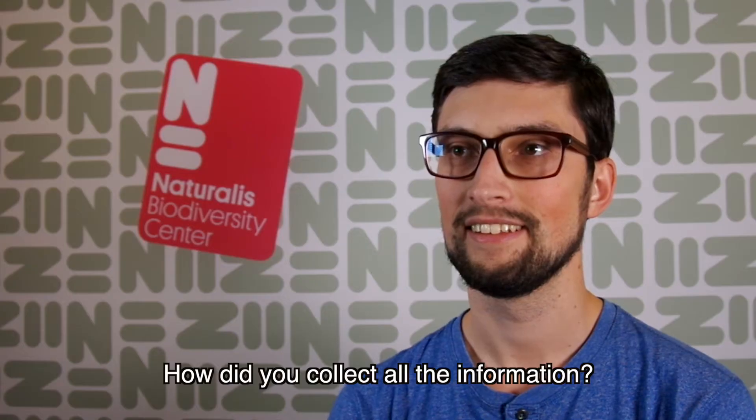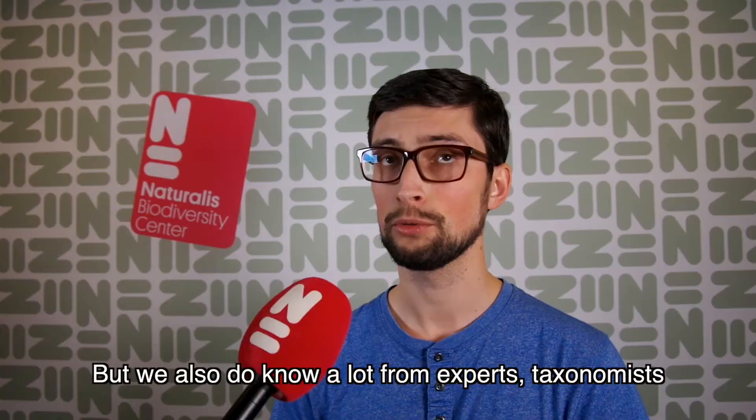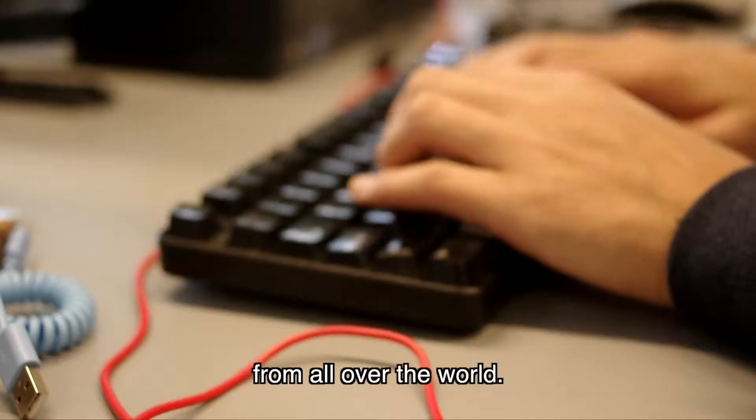So there is still more to discover? A lot. How did you collect all the information? A lot comes from the literature, articles, all kinds of scientific papers. But we also know a lot from experts, taxonomists, from within Naturalis, but also from outside Naturalis, from all over the world.